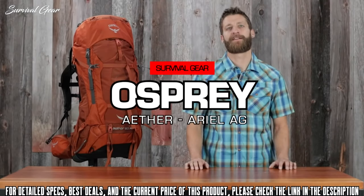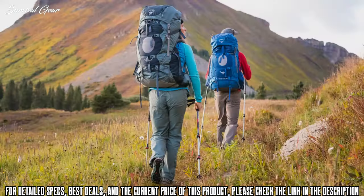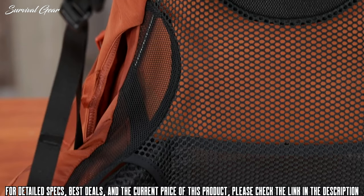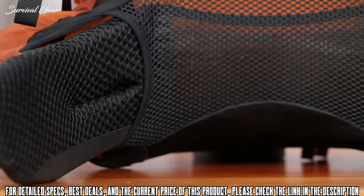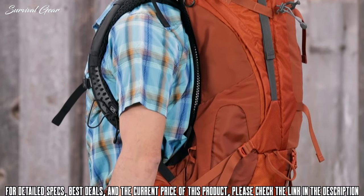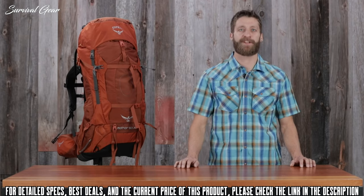Hi, I'm Scott from Osprey Packs and today we're talking about the Aether and Aerial AG series. These are incredibly capable packs that are perfect for everything from backpacking to thru-hiking and even mountaineering expeditions — any activity where you need to carry heavier loads. They feature incredibly customizable fit with an interchangeable harness and hip belt that's custom moldable. They also feature anti-gravity technology which hugs your body and makes it feel like you're carrying less weight than you actually are, and the top lid converts to a day pack you'll actually want to use for short day hikes or even a summit bid from base camp.